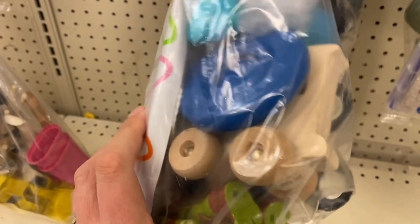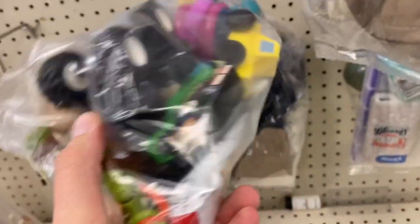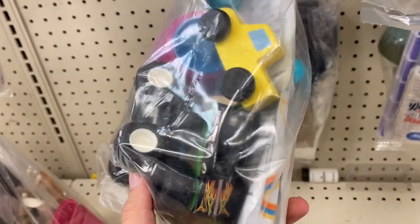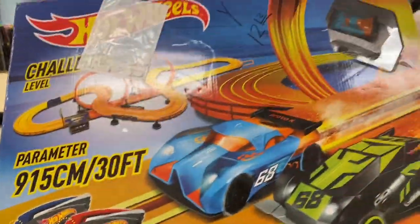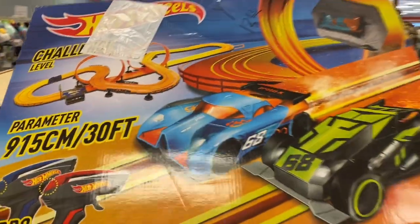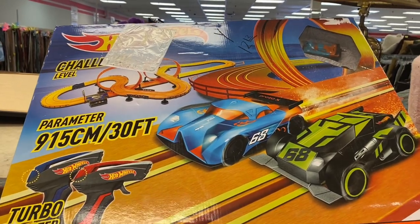All right, what do we got in here? There's a TMNT — that's at least cool, I might get that bag just because of him, but I don't see any of those Willow figures. Hey, check this out — Hot Wheels slot car track set. They only want $12 for it and I saw it selling for between 30 and 40 bucks on eBay.